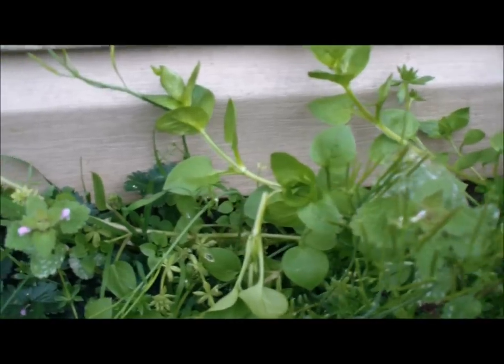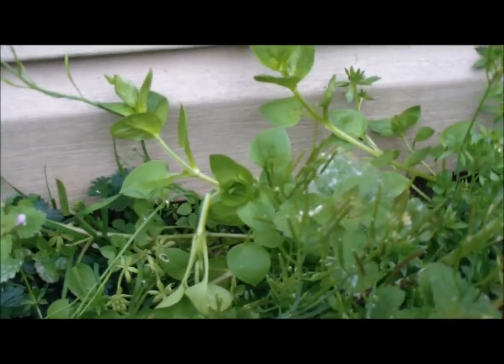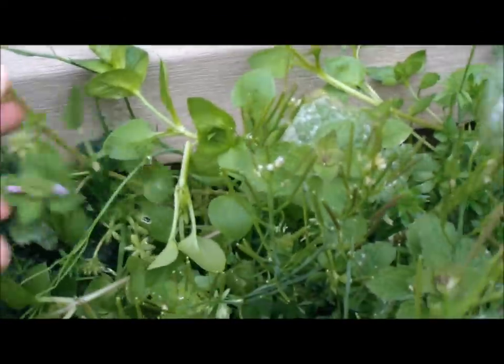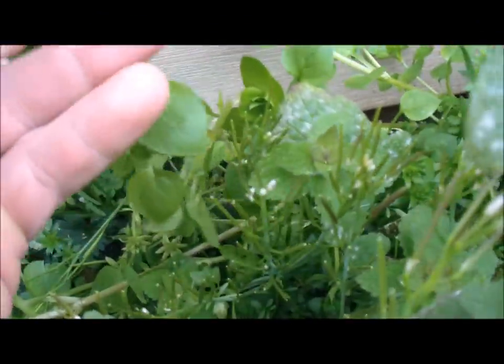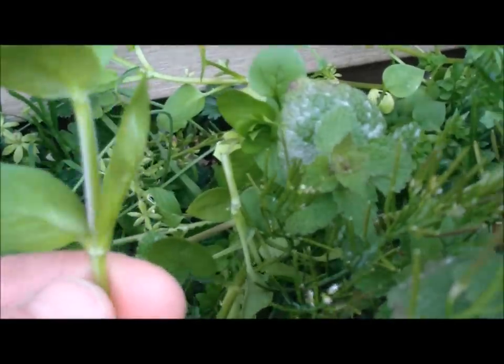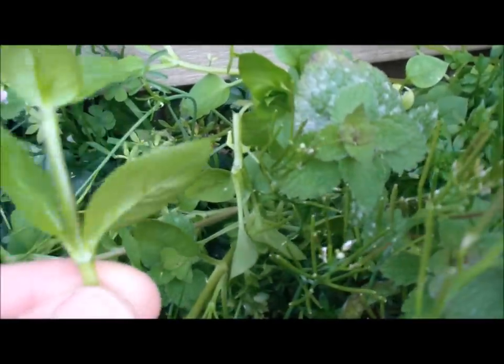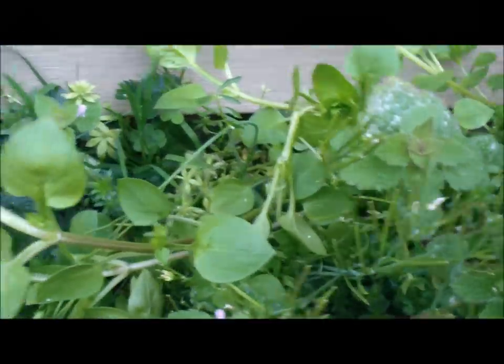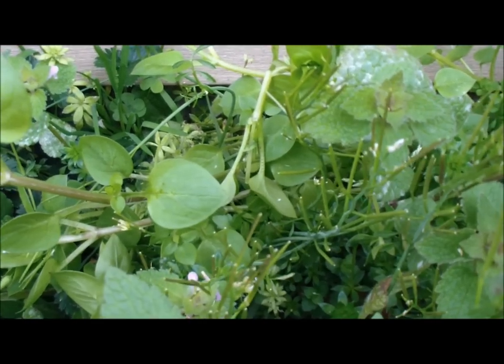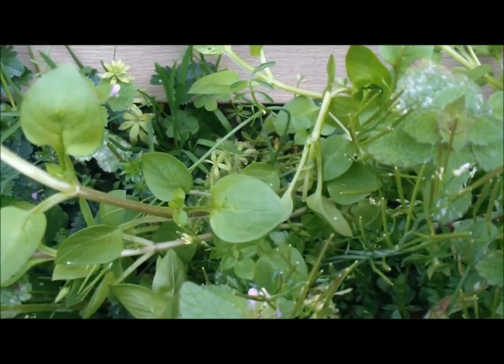There is also mouse-eared chickweed — I think I have some of that too. It looks similar but the leaves and stems are really hairy. These ones have to be cooked, whereas common chickweed can be eaten raw. If I see that other form of bittercress, I'll show you the difference in the leaves.